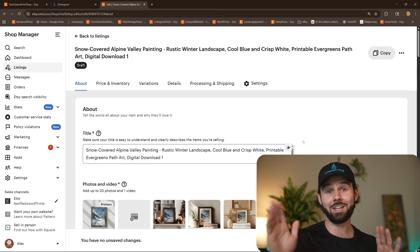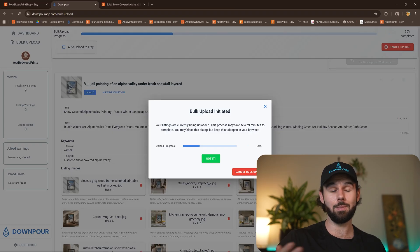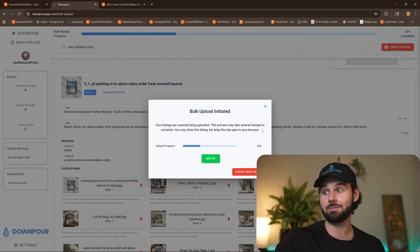I just want to show off those new Downpour AI features — specifically 20 listing images and 20 AI alt texts. The more complicated Etsy becomes, especially with 20 images instead of 10, the more automation makes it easier. Imagine uploading 20 images manually, cropping or mocking them up in Photoshop — that's crazy. That's why I built the system, and why 270 people in my group are saving hundreds of hours of time.